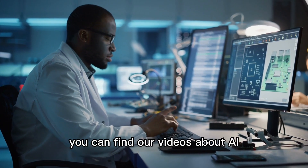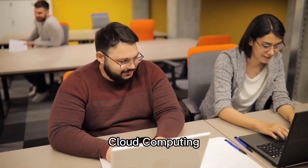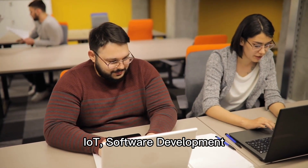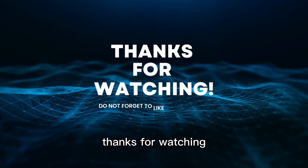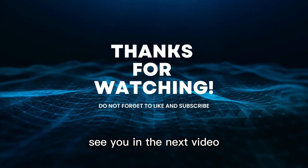You can find our videos about AI, cloud computing, IoT, software development, and cybersecurity in the description below. Thanks for watching. See you in the next video.